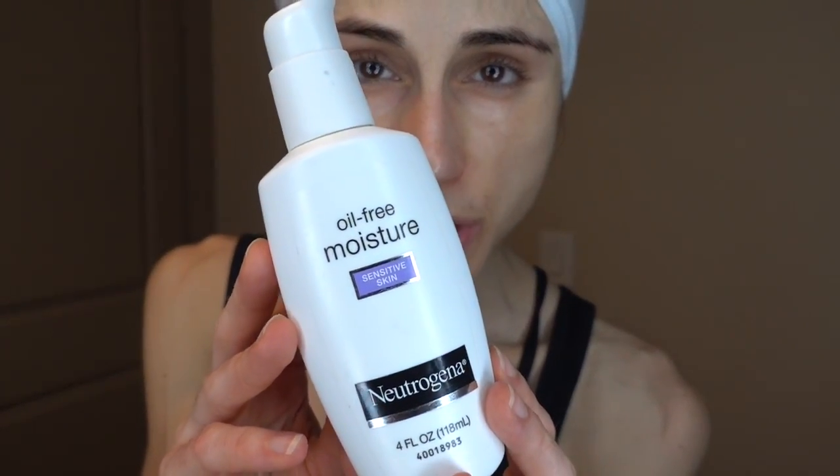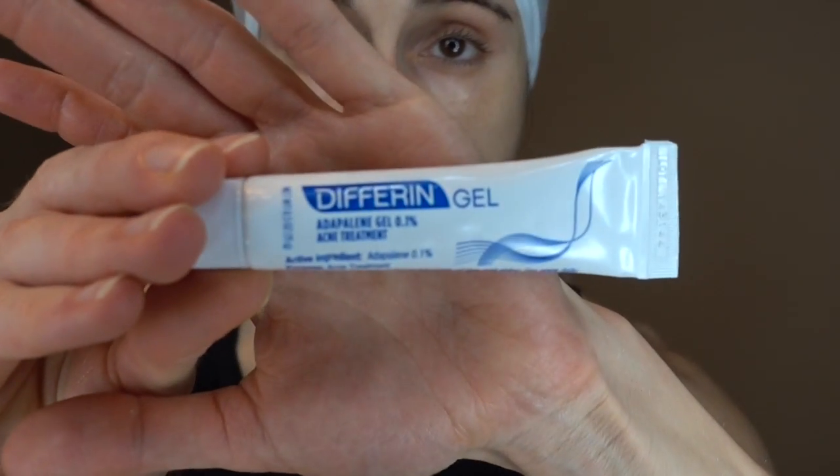I washed my makeup off in the shower and as soon as I got out I put on my oil-free moisturizer to my wet face. Now I'm coming in with 0.1% adapalene gel tonight. Before I do that, I'm going to do the greasing of the orifices — the areas I don't want the adapalene to go to. Adapalene is known to be less irritating than other retinoids. It is only FDA-approved for acne, which is what I'm using it for.